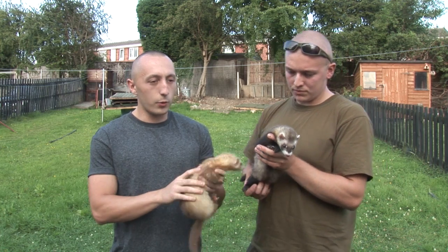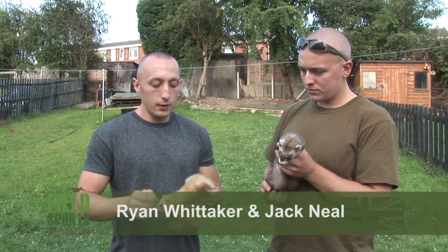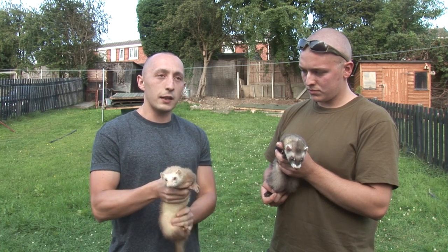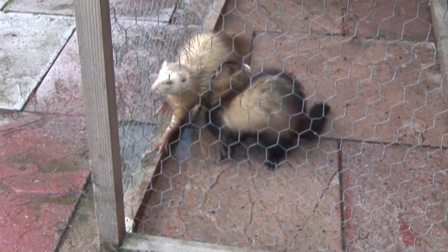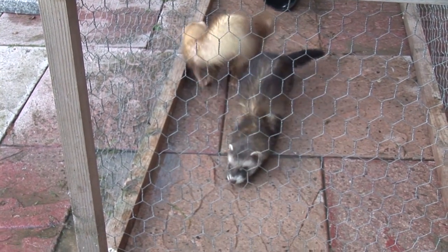Basically, I lost this one about six months ago now. I was ferreting on the permission and she did have a collar on, and then I lost her. Went back the next day, nowhere to be seen, spent a couple of hours trying to find her — nothing — and then we were out on another occasion.